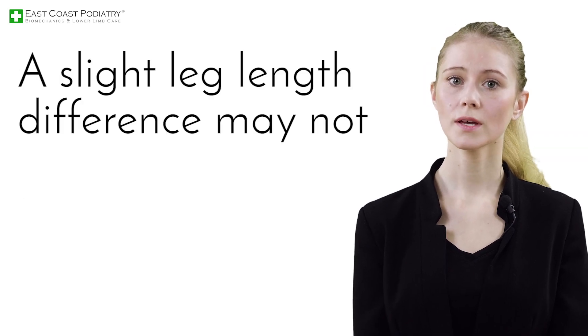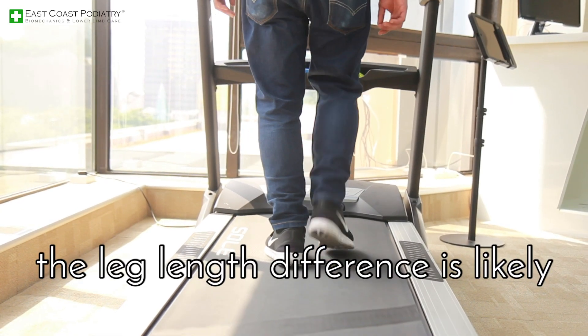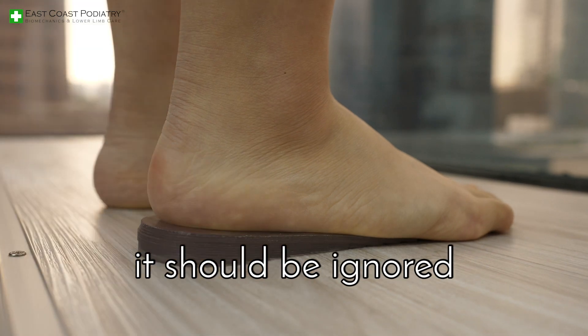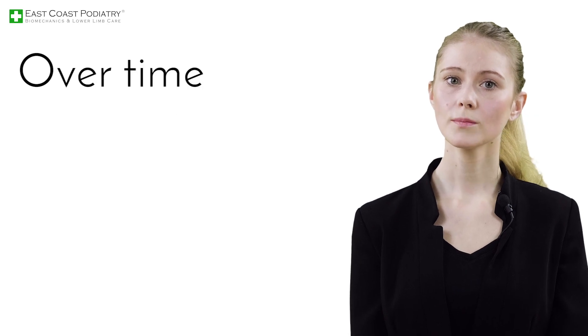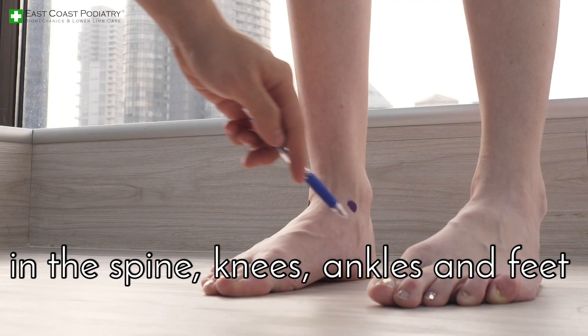A slight leg length difference may not always cause immediate problems. For an adult, the leg length difference is likely to have been present since young, but that does not mean it should be ignored. Our bodies naturally compensate for these discrepancies by making postural adjustments. Over time, these changes put extra stress on your joints in the spine, knees, ankles, and feet.